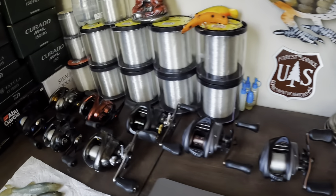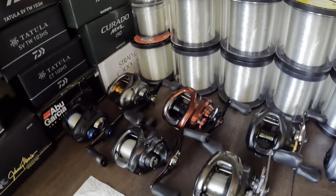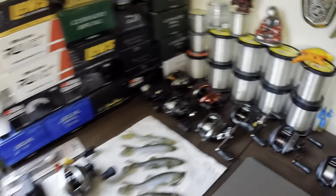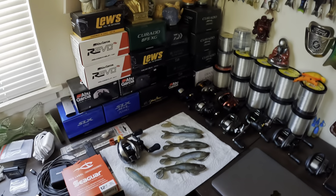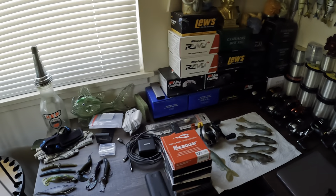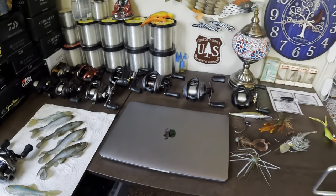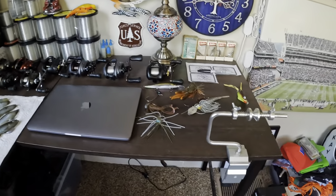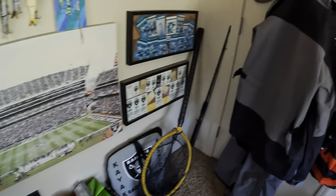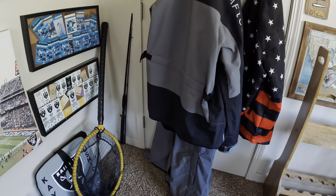Some reels I'm currently cleaning that need some work and some oil. Pretty much right here is my workstation — that's where all the work gets done. My laptop and my spooling station are right here.